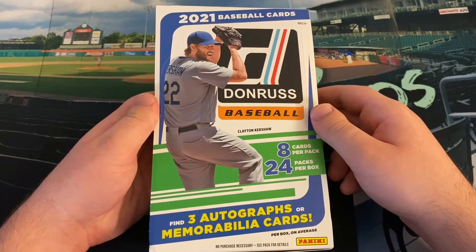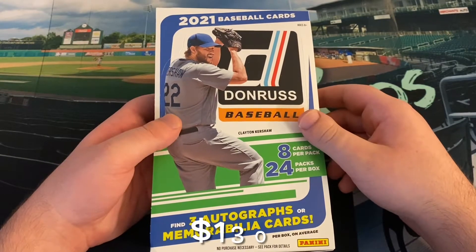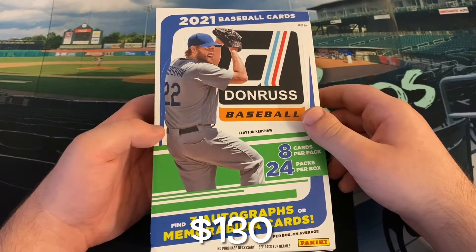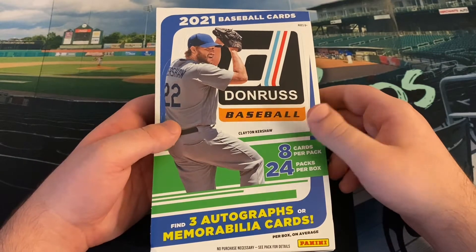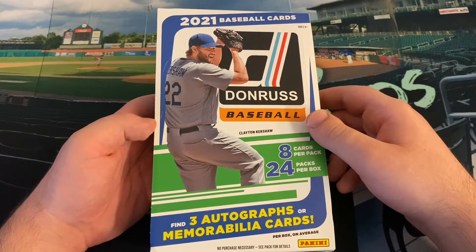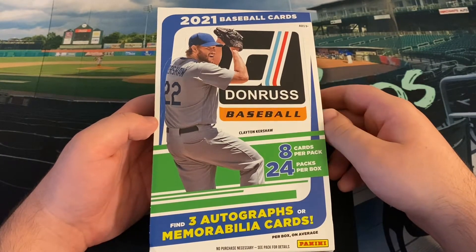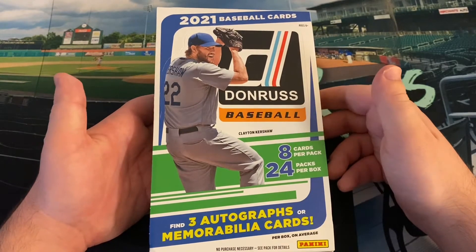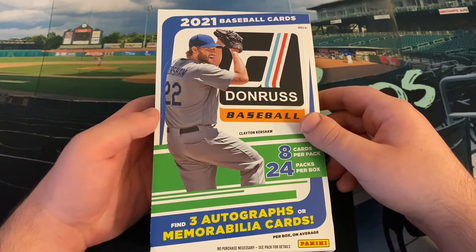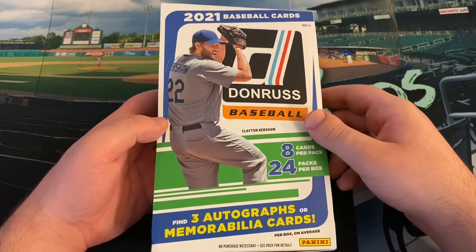You're getting three hits for an okay price. Donruss used to be a lot less — I got this for $130, which isn't bad. They're around $135 on Panini's website, so my LCS always does really good with their prices. You get 196 cards and three hits for $130, which I think is okay in the current market. Compared to Topps Series One hobby boxes going for similar prices where you might only get a relic, Donruss isn't too different other than perceived value. So let's get into it.